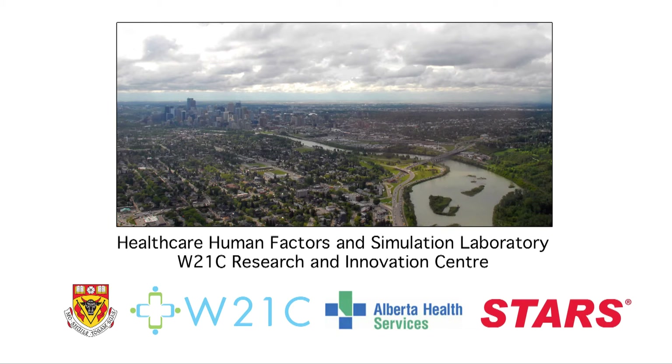The Healthcare Human Factors and Simulation Laboratory is one of the centerpieces of the Ward of the 21st Century Research and Innovation Center. We use a number of cutting-edge technologies and methods to optimize the fit among patients, healthcare providers, environments, and technologies.